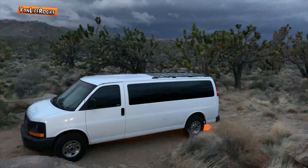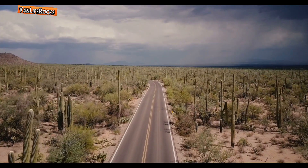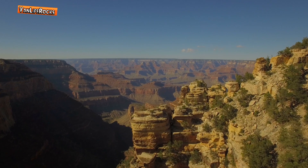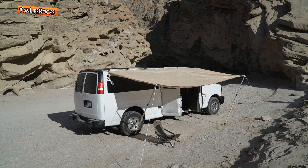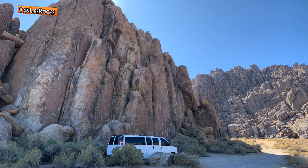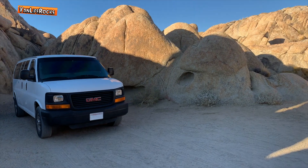When I purchased Base Camp back in August of 2016, it had 82,000 miles on it. Since then — the last two and a half years — it's been my home. I designed Base Camp to be a stealth camper van during the week while I work, and on the weekends it was time for road trips. Oh, there's Base Camp.